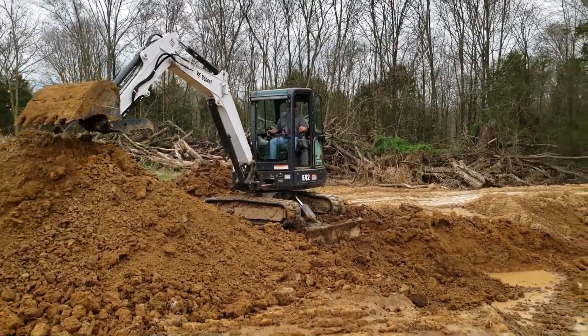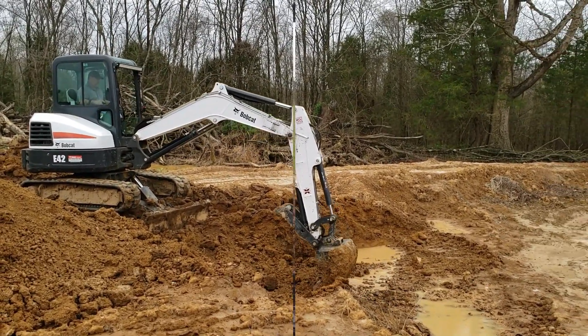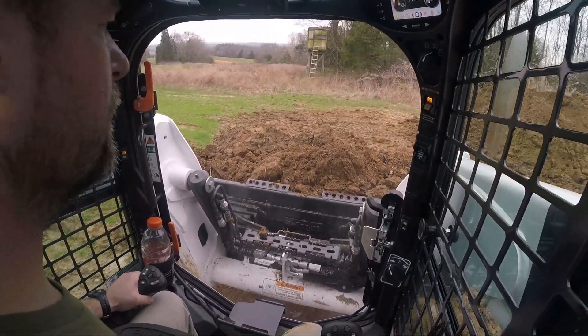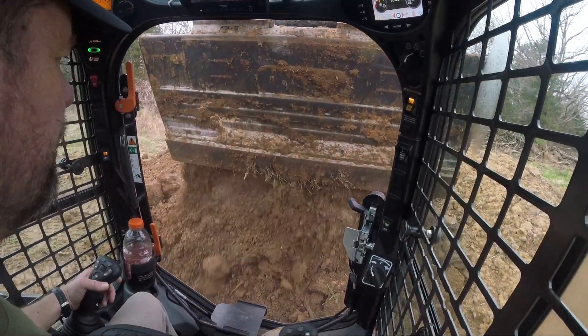I've got John going on the mini. John jumped in the mini excavator and obviously you got me for just a little while.